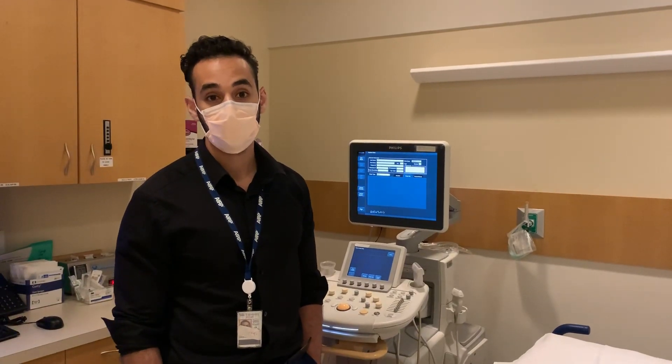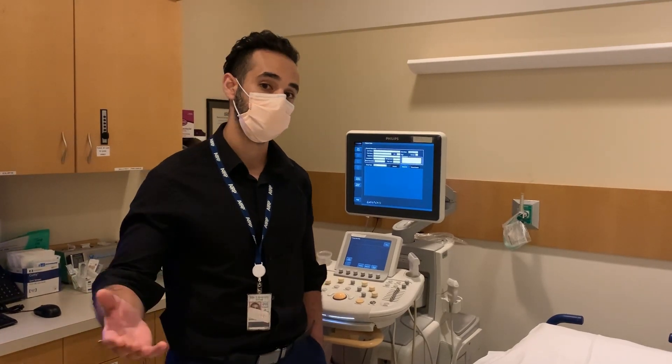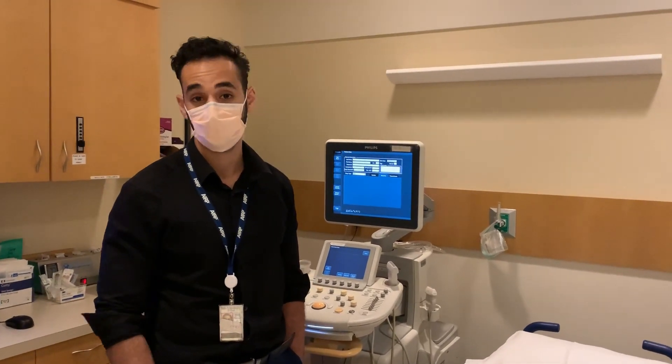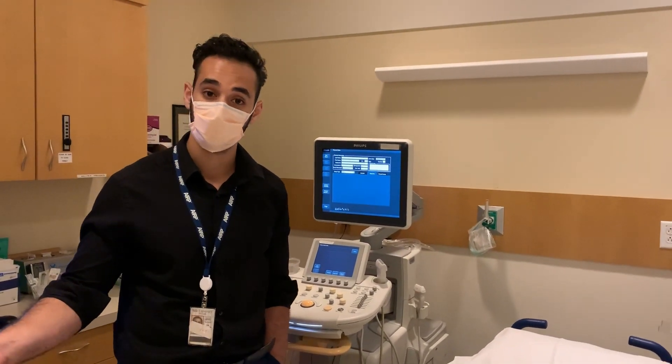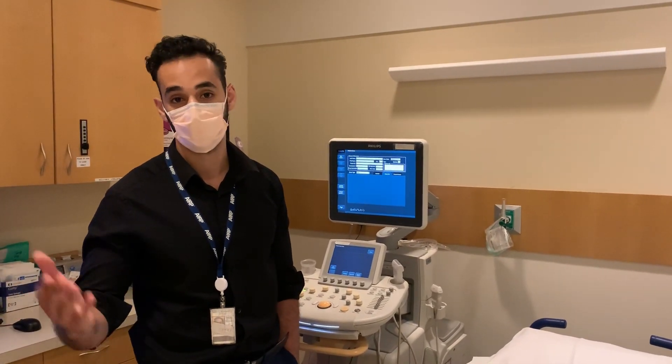I hope that was helpful. That's the MAMMO section and how the rotation runs here. Over the next couple of weeks, we'll go over the other sections and rotations. You'll meet the residents, meet the fellows, meet the faculty, and we'll go from there. Hope to see everyone soon.